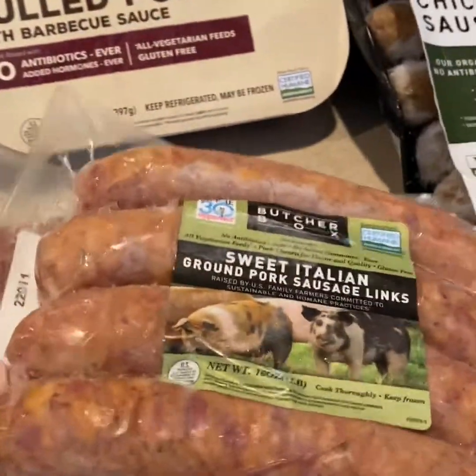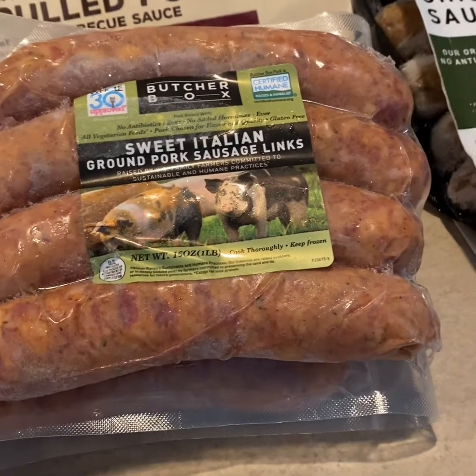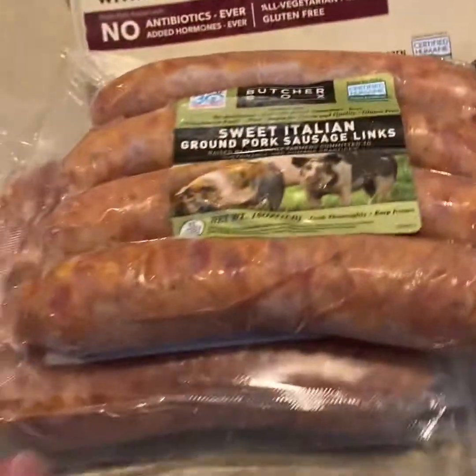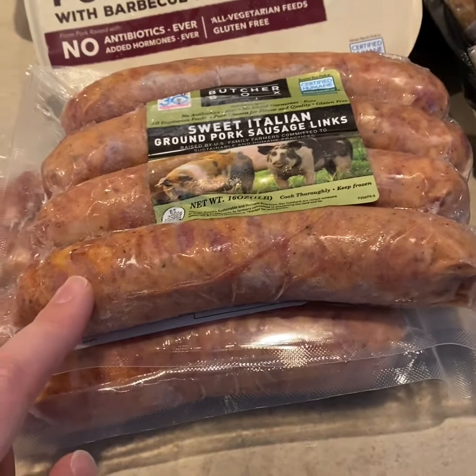These sweet Italian ground pork sausage links — I've never tried these either. I have bought their sweet Italian ground pork in a one-pound chub before, but I've never bought them in the casing. I think they'll be really good just to eat almost like a hot dog.